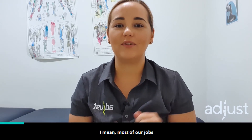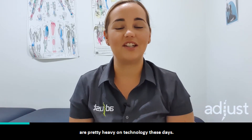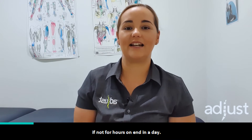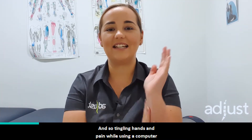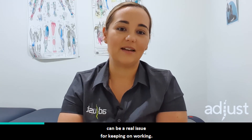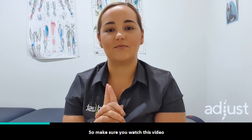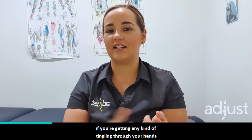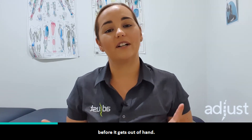It's a real issue for people. Most of our jobs are pretty heavy on technology these days. Most of us use a computer at least once a day, if not for hours on end. And so tingling hands and pain while using a computer or afterwards can be a real issue for keeping on working. Make sure you watch this video if you're getting any kind of tingling through your hands, because there are some really easy fixes that you can do before it gets out of hand.